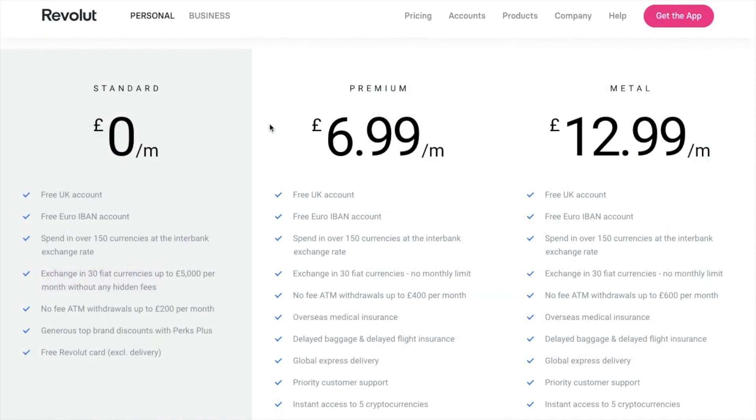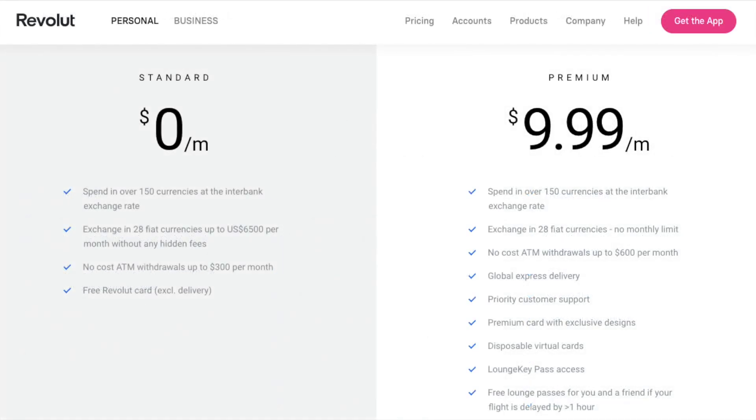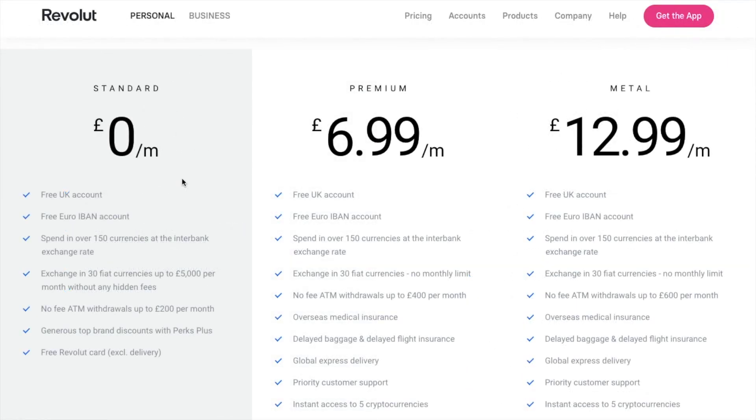Revolut Banking comes in three different plans across Europe and two plans in the US. There is a free version which is their standard plan, as well as paid versions which include advanced features such as insurance, cashback bonuses and concierge services. Most users, including me, will find that the free standard plan is sufficient enough, but you can obviously opt for paid plans depending on the features you require.